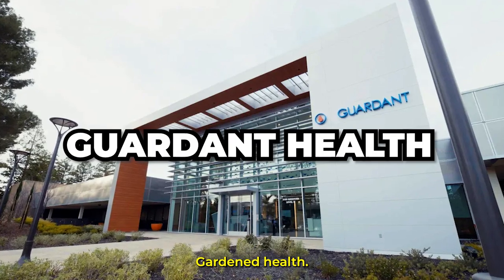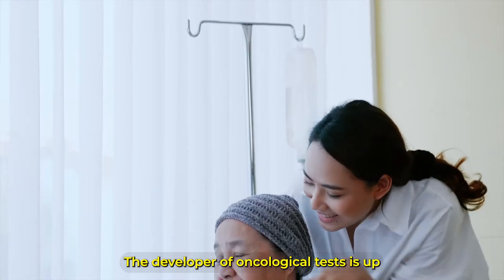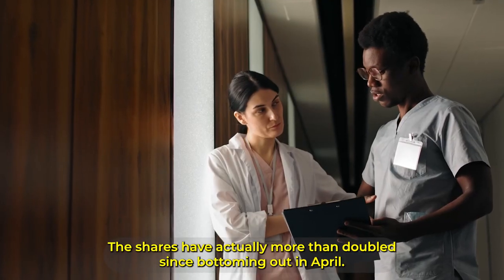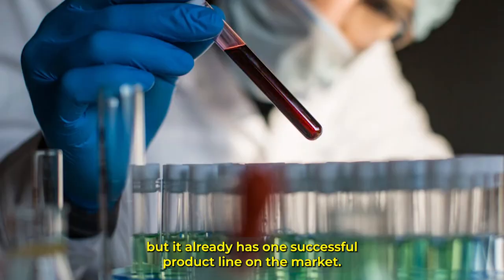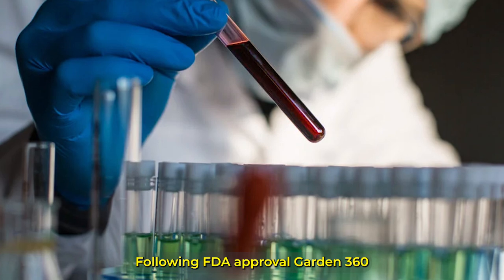Guardant Health isn't dragging down ARK's performance this year. The developer of oncological tests is up 34% this year, beating the market averages. The shares have actually more than doubled since bottoming out in April. The company may be years away from profitability, but it already has one successful product line on the market following FDA approval.